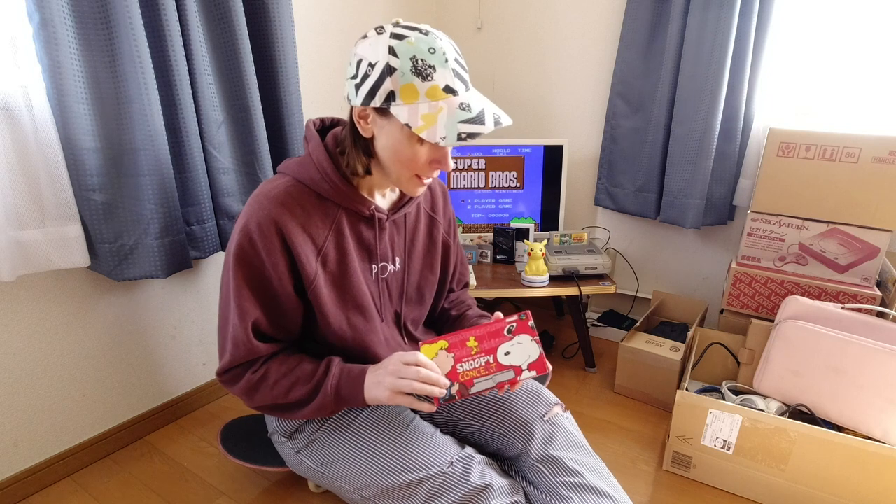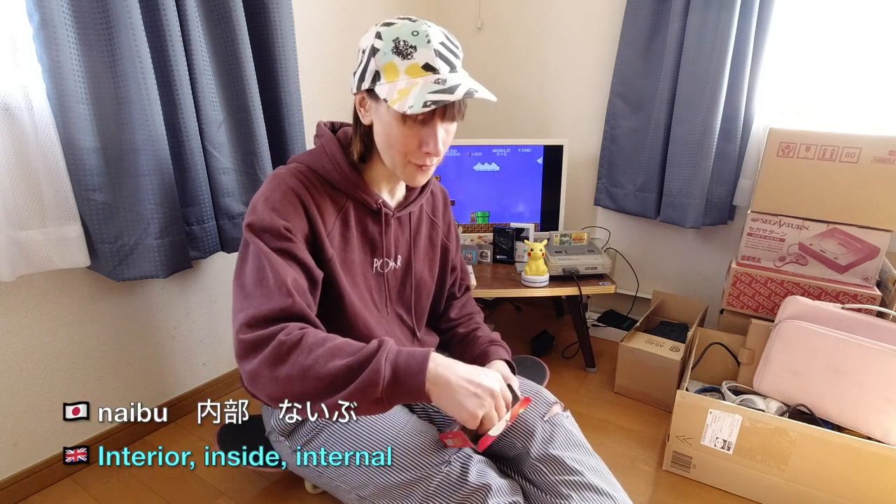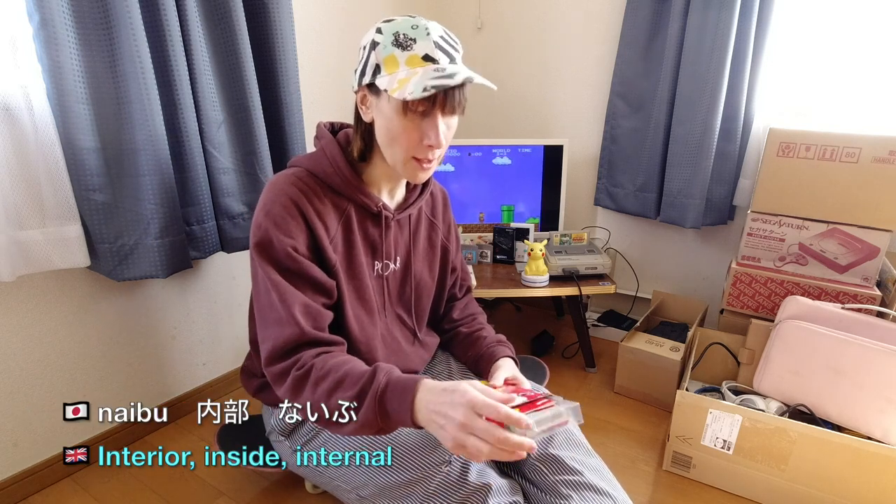So Omote just means the front of something. Another word that is really important is what's inside — what's inside the box. Well in this case it's a video game. But basically the inside of something is known as the Naibu. So you can refer to the contents of something as being the Naibu.